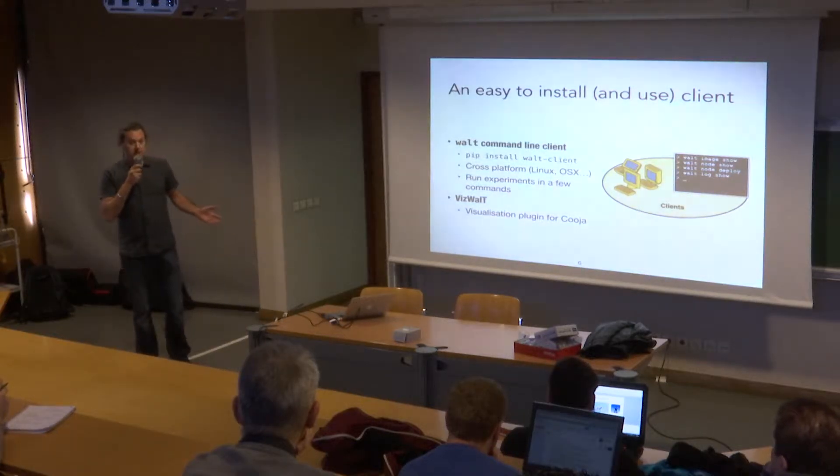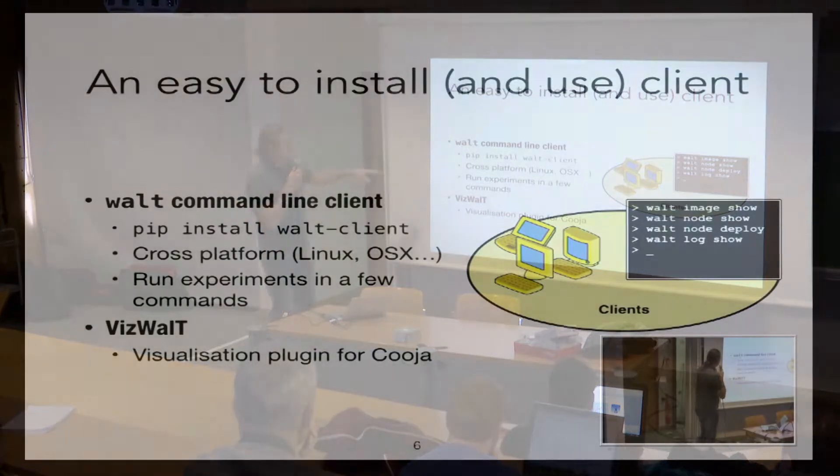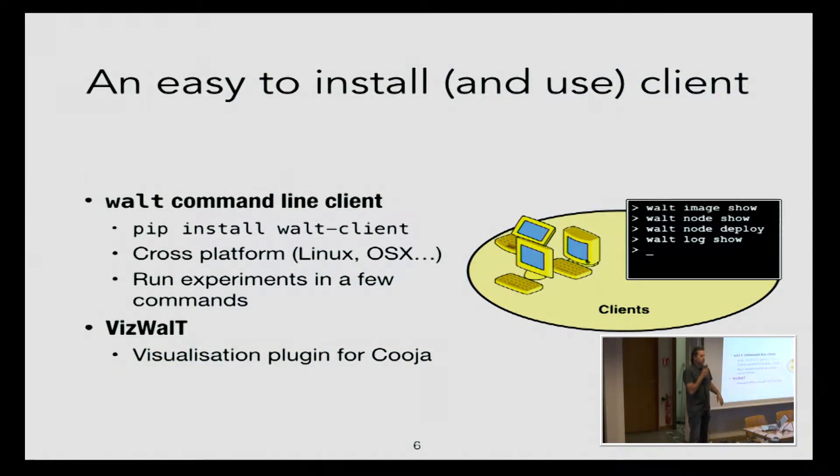There is also an easy-to-install client. Most of the software and all the client part is in Python — you just install the WALT client and you're done. You need an internet connection. It's cross-platform: it runs on Linux, OSX, whatever. It connects to the server. You configure a few things the first time: give the server address or name, give your Docker account if you want to clone or push images to Docker Hub. We have also developed a visualization plugin for Kuja, which we use to visualize what's happening in the network when we run experiments using Contiki OS on sensor nodes.